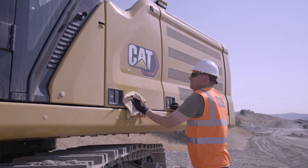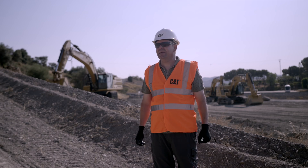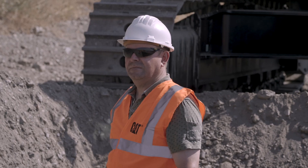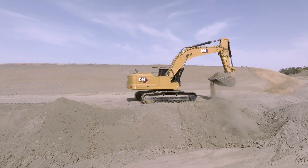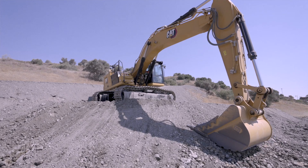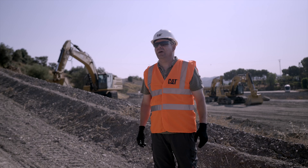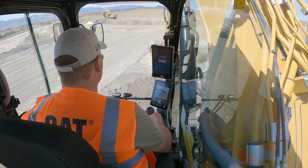I love taking care of my excavator, keeping it clean and making the job perfect. I was attracted to CAT Grade Assist. I do a lot of grading. It's hard for my shoulders and arms. I could see a benefit in the machine helping me with some of that.